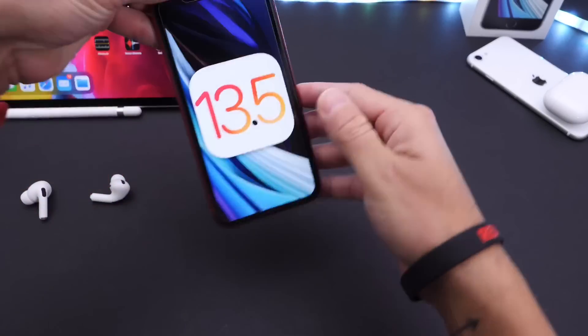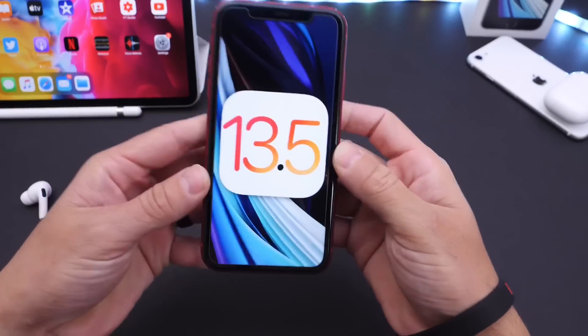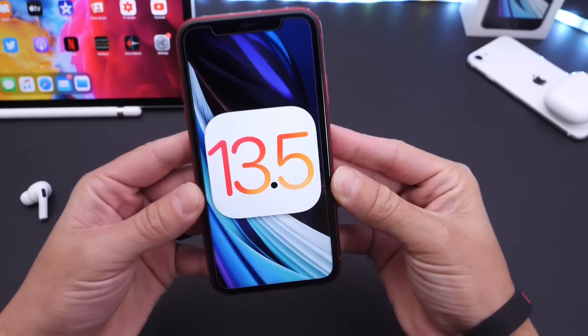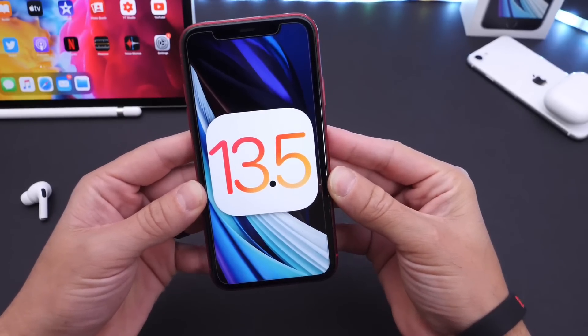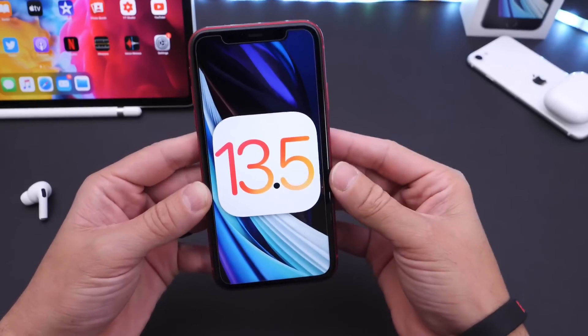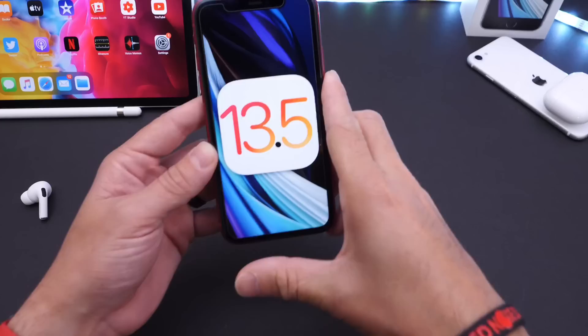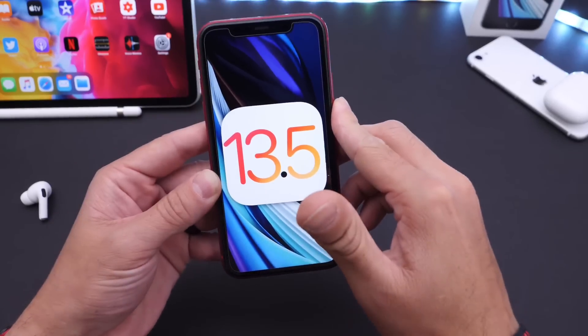Hey guys, iDevice Hope here. Welcome back to the channel. Today I wanted to share with you guys my follow-up thoughts on iOS 13.5, Developer Beta 4, and Public Beta 3. As I usually like to do after a few days of testing the software, I like to come back with additional information for you guys. And I have some great news to share.